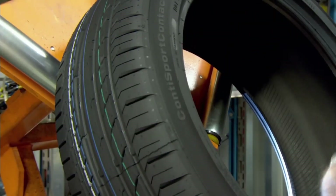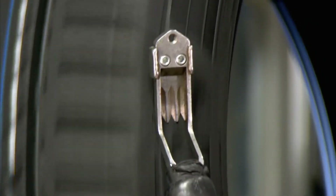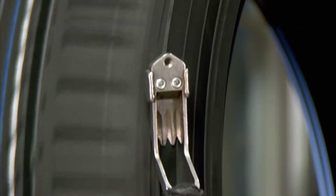So there you have it — the science behind why tires are black. I hope you found this information informative and interesting.